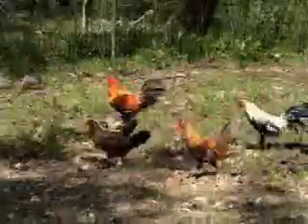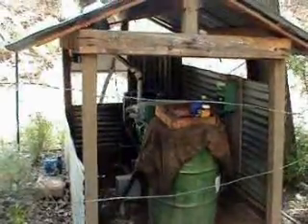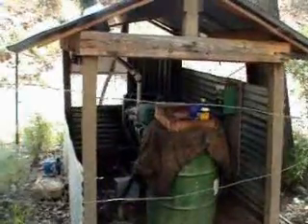Chickens — wild chickens. In emergencies I can start the generator, but that takes diesel fuel, so I don't use that very often.